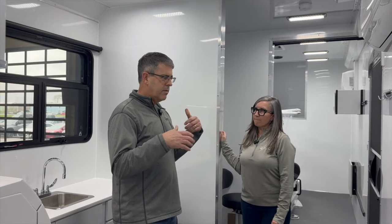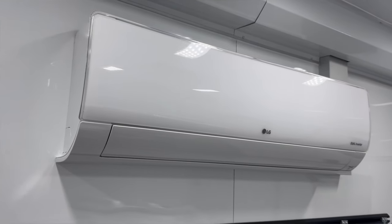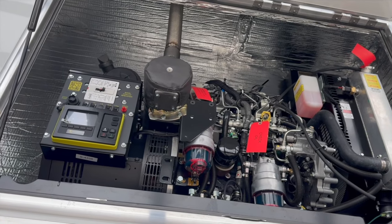Some upfitters might take an RV, gut it, and throw in typical weekend-type products — but how is this different? Because it's in Oklahoma, the customer wanted precise temperature control, so we put mini-split systems in each room. We also have a larger generator at the front of the unit — not just plugging in at a campground. It's set up to pull into almost anywhere, flip the switch, and be ready to go.